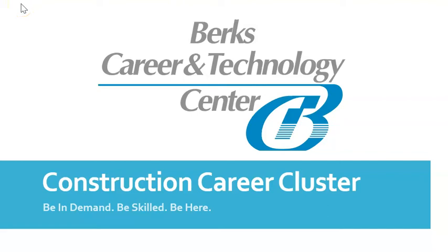Hello everyone! My name is Mrs. Parks, the Outreach Coordinator for Berks Career and Technology Center, or BCTC. I'm here to tell you about 10 incredible programs for high school students found in BCTC's Construction Career Cluster.